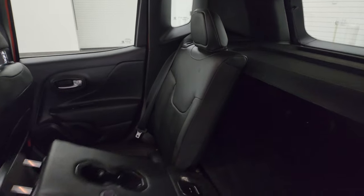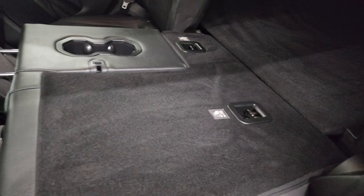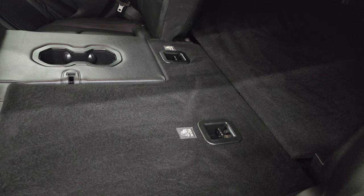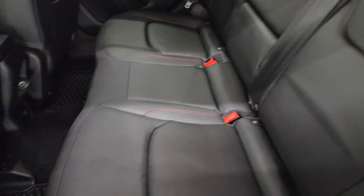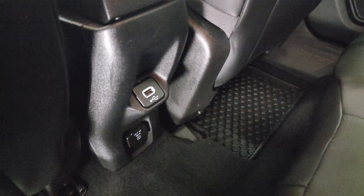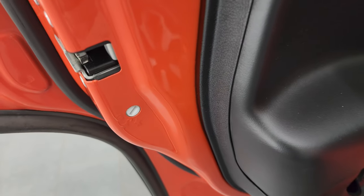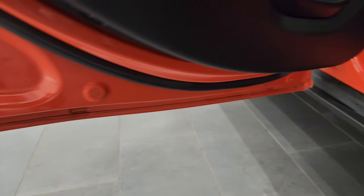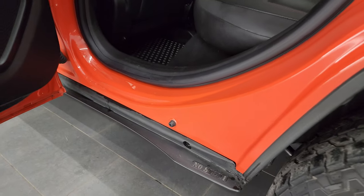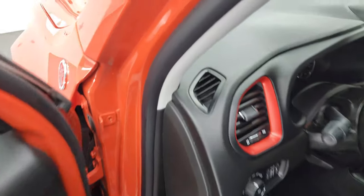These seats do fold down for extra storage. When this piece is all the way up it's nice and flat, making a smooth transition to that second-row storage area. All-weather floor mats back here too. You also get a 115-volt, 150-watt plug-in and a USB port. Child safety locks are on the back doors, and the bottoms and insides of the doors all look fantastic on this Renegade.